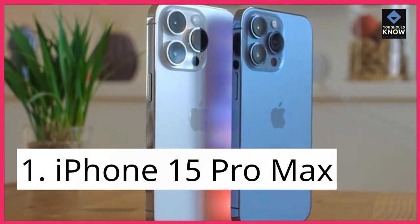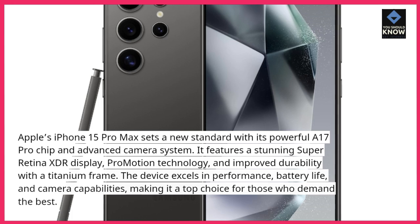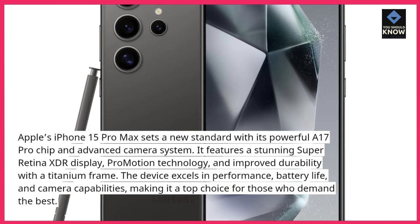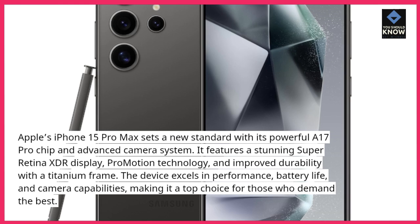iPhone 15 Pro Max: Apple's iPhone 15 Pro Max sets a new standard with its powerful A17 Pro chip and advanced camera system. It features a stunning Super Retina XDR display, ProMotion technology, and improved durability with a titanium frame.